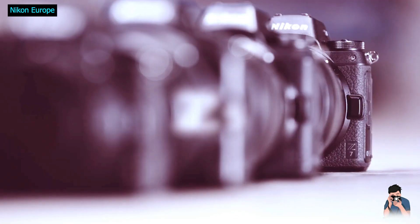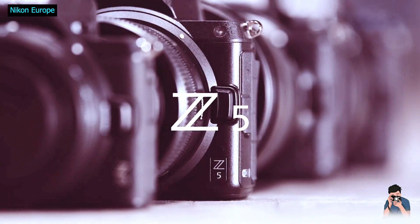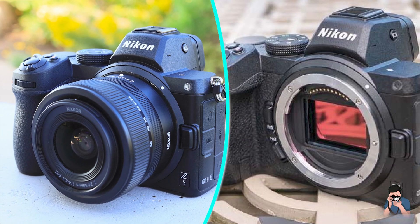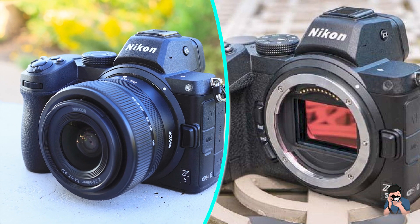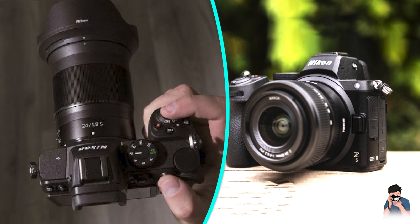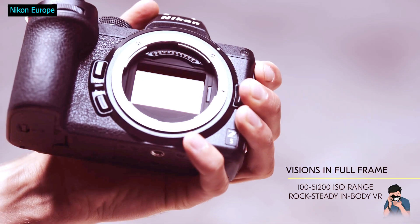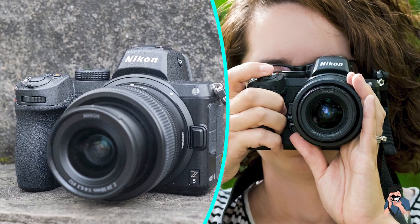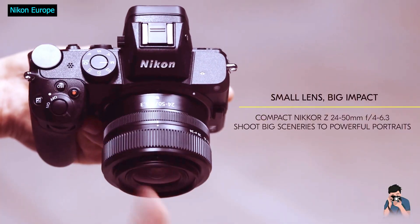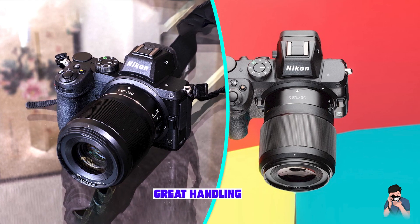The Nikon Z5 is a budget-friendly full-frame mirrorless camera introduced in July 2020. It is a very capable camera with most of the functionality of its higher-end sibling, the Nikon Z6, sporting a 24MP CMOS sensor, EXPEED 6 image processor, 273-point autofocus system, dual UHS-II SD memory card slots, a lightweight magnesium alloy body, and a robust list of features. The Nikon Z5 has a lot to like about.